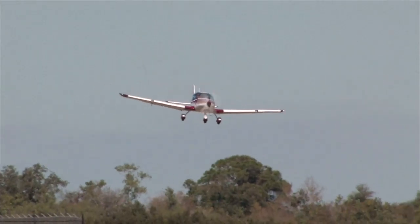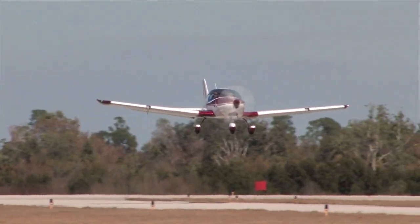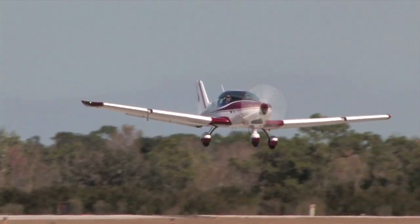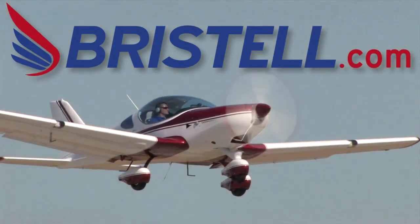Are you ready for the next generation of light sport airplanes? Check out the all-new Bristell — fun, fast, and easy to fly. Learn more at www.bristell.com.